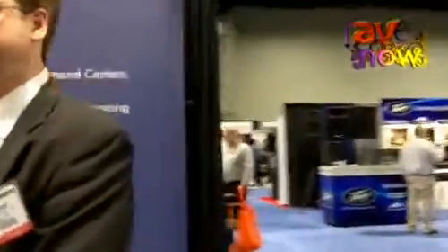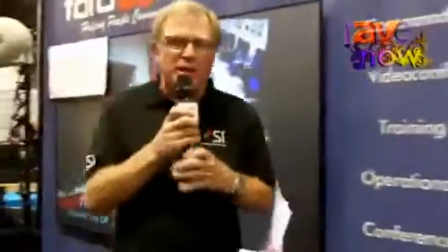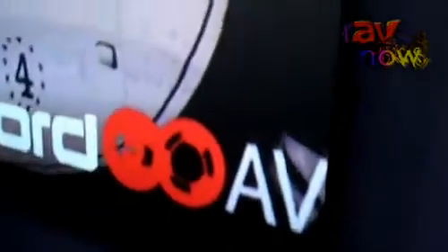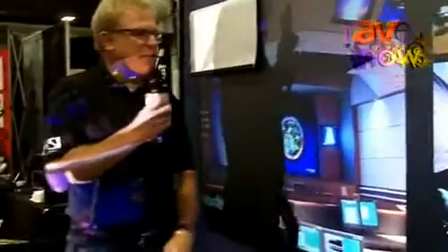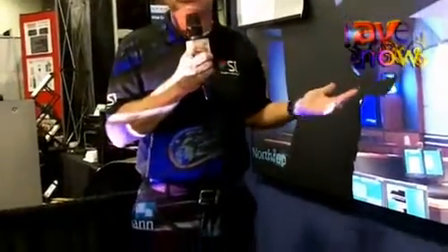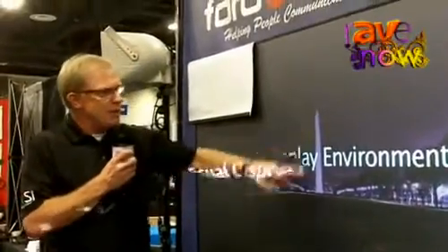I'm with Screen Innovations and what we're showing here is the Screen Innovations Black Diamond. Black Diamond technology is the only technology in the world that rejects ambient light, even in a very bright room like we're standing in, in multi-directions. The Black Diamond Zero Edge that we have showing right here is designed to bring contrast back to projected images. As you can see in my shadow, the screen is a very dark screen material, while at the same time it reflects perfect white. It's almost magic.